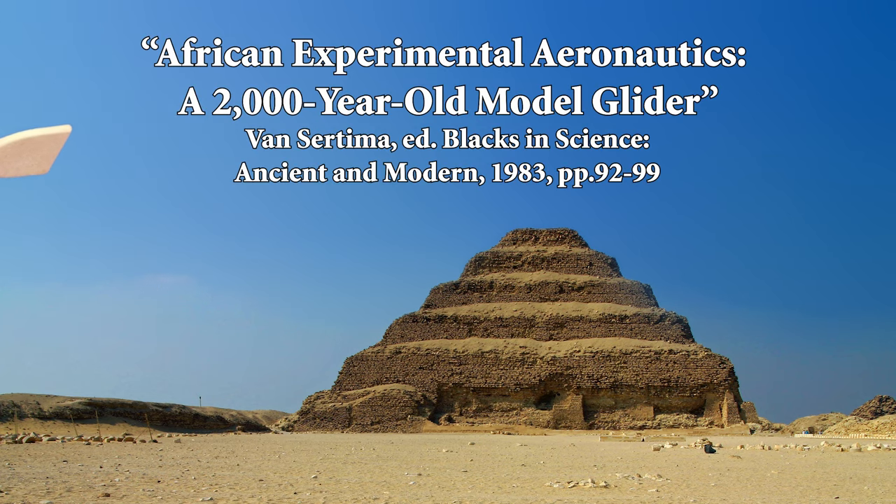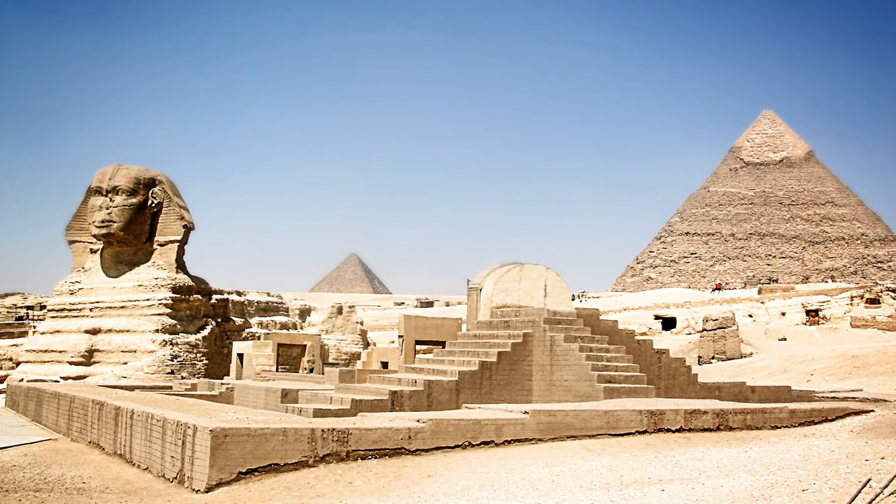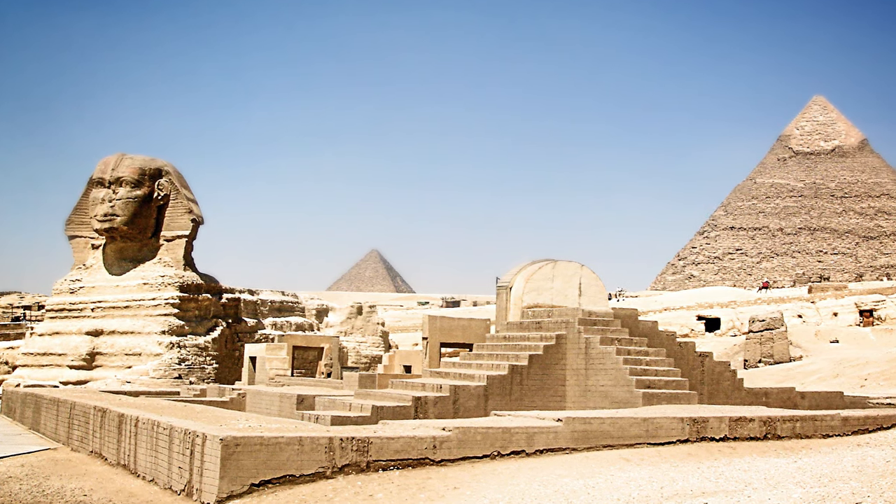He then wrote an article entitled "African Experimental Aeronautics: A 2,000-Year-Old Model Glider." He wrote, "Apparently, the ancients possessed long-forgotten technologies." With those very words, Professor Masiya ignited the legend of the Saqqara Bird, along with his claim that the ancient Egyptians were the first to fly.